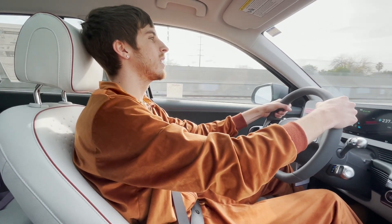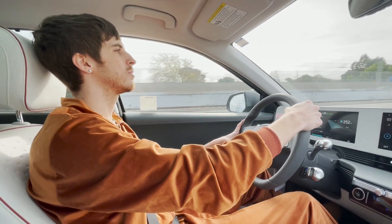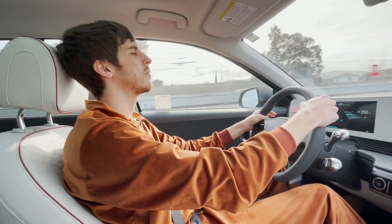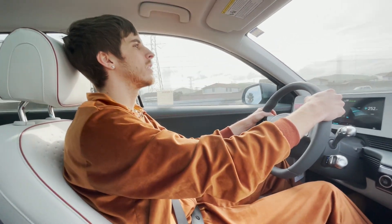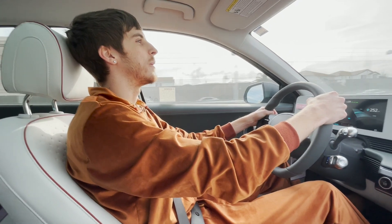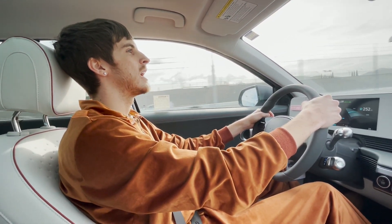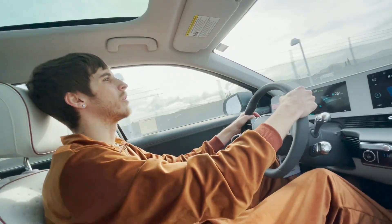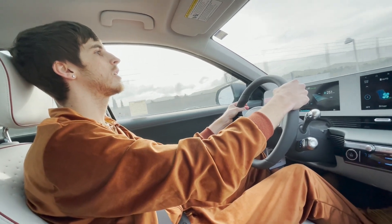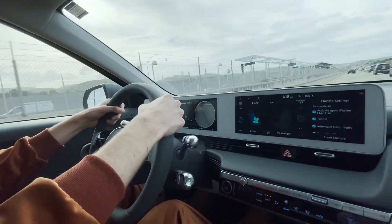Tesla does have a lot of features but I feel like a lot of them are just gimmicks that nobody really needs. This just seems like it'd be really easy to live with. You get cooled seats — you can't get that in a Tesla. I think it looks really nice, and you get better build quality, which is a huge thing.